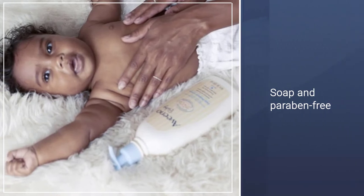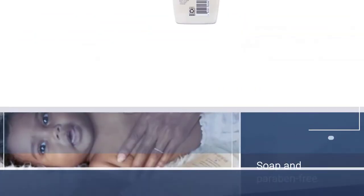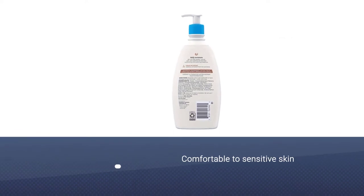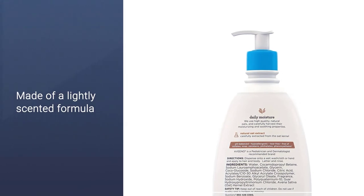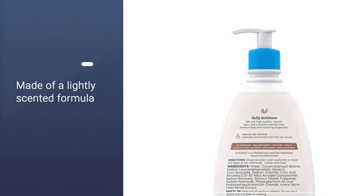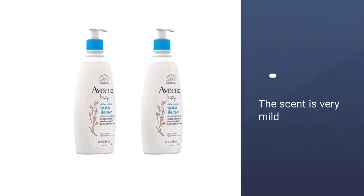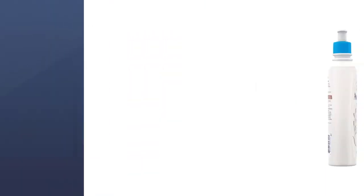It's soap-free, paraben-free, and tear-free, so you won't have to worry if you get some in your eyes. The soothing natural oat extract will be comforting to a baby's sensitive skin, while the lightly scented formula will help the baby, mom, and dad relax a little. Customers love that this doesn't leave any residue on their baby's skin and the scent is very mild. Many even use this on their adult skin.